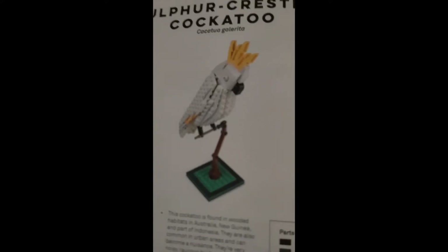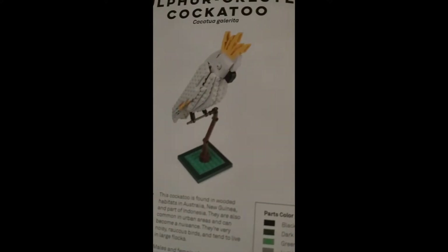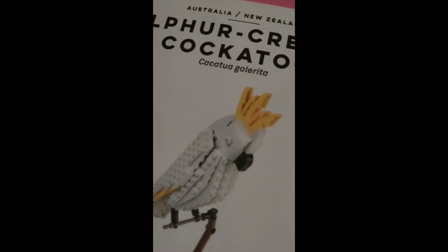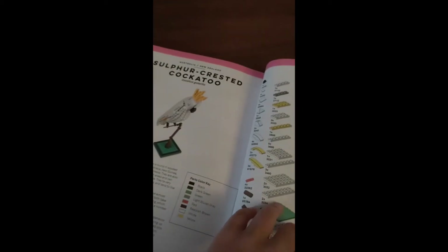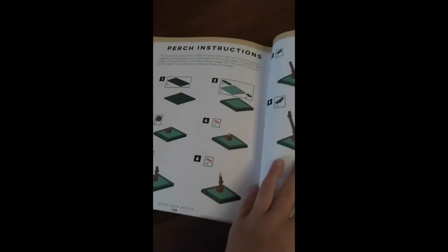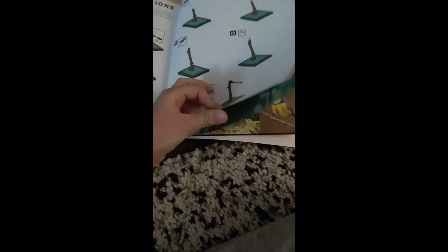This is probably one of my personal favorites: the Sulphur-crested Cockatoo. I love the use of the bricks to make the feathers. That's pretty much it for the book. There's one more bird. This is how to make the perch for the birds.